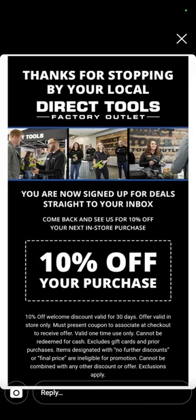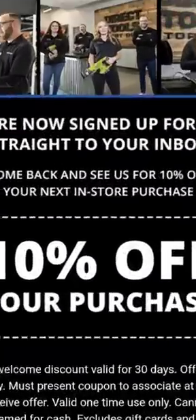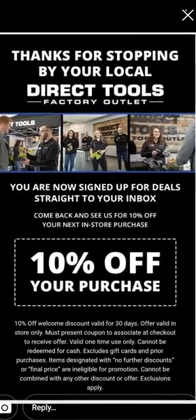Direct Tools Factory Outlet — if you sign up for their email notifications right now, you get an additional 10% off your purchase.